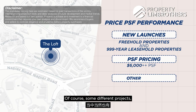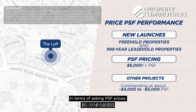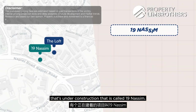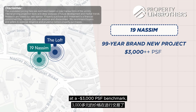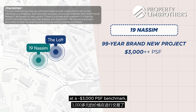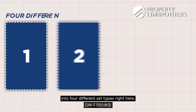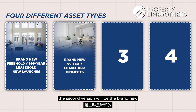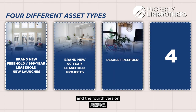Some different projects are asking about four thousand to five thousand plus per square foot. Right across the street, 19 Nassim — a 99-year brand-new project under construction — is already transacting very well at three thousand plus dollars per square foot. For today's pricing analysis, we break it down into four asset types: brand new freehold or 999-year new launches, brand new 99-year projects, resale freehold, and resale 99-year projects like the Loft at Nassim.